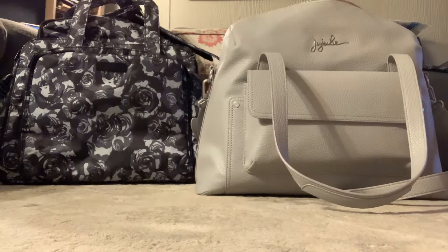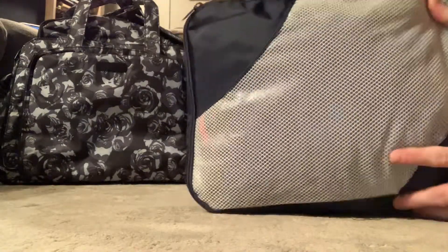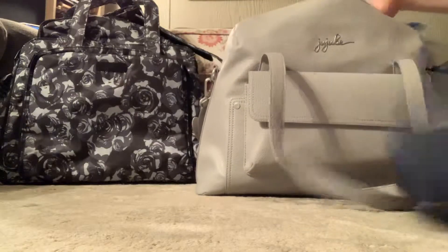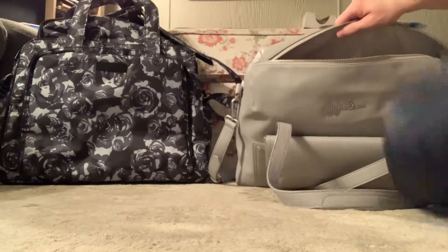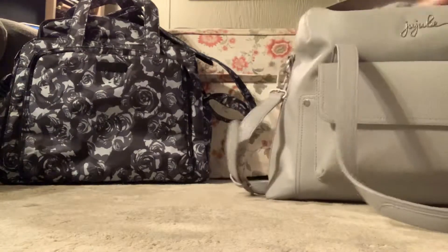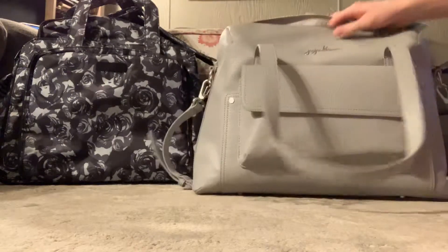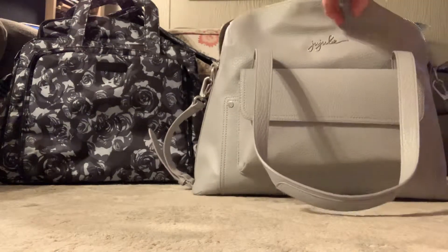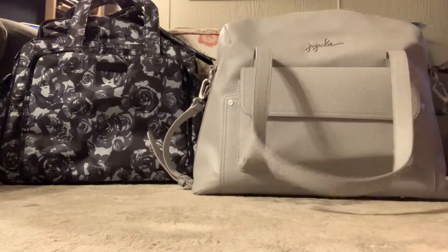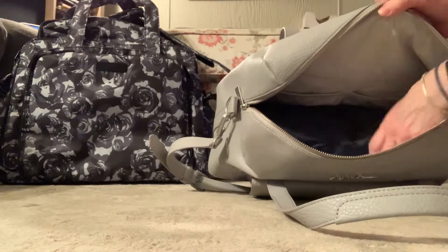I have all my clothes in just an Ikea packing cube. I can already tell you that this is not going to work with the packing cube — it has to go upright. I don't know how I would fit my Be Ready in here; I could put it right on top, but then I wouldn't be able to fit my boots. So I think if I was going to take this bag, I would have to pack the clothes outside of the packing cube.